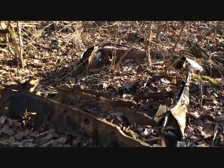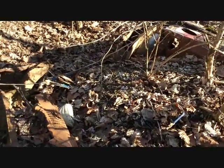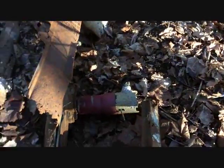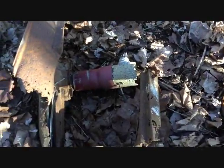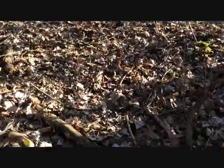But you can see part of it still here on the ground. If you notice, there are a lot of vehicles on Metro Park property, such as this one here at Three Creeks.